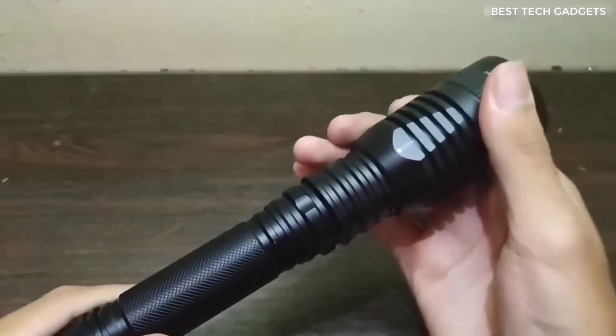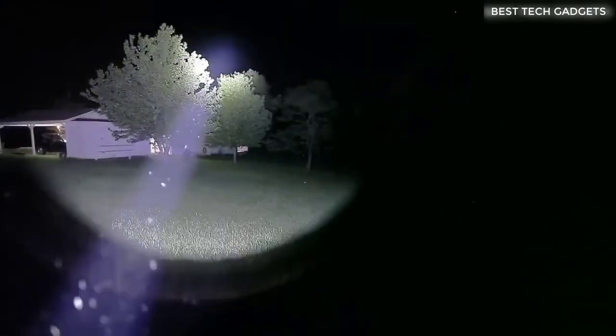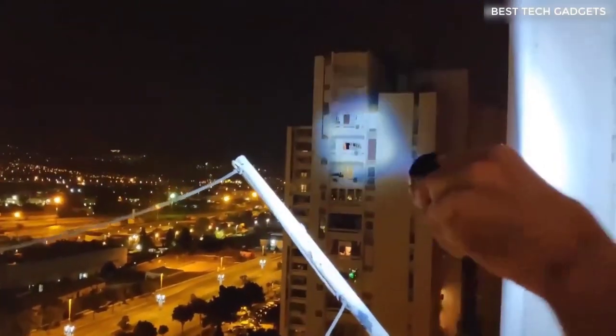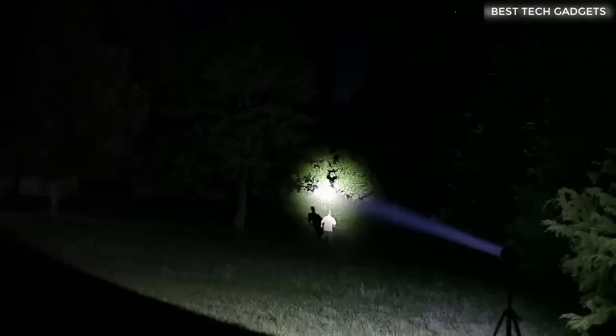This is a super powerful flashlight — at least that's what the seller promises. It works in three modes: spot, flashing, and diffused light. It shines very brightly only from the mains; from the battery a little less, but still bright. If you travel a lot or like to go to the forest or fishing, this flashlight will definitely come in handy.